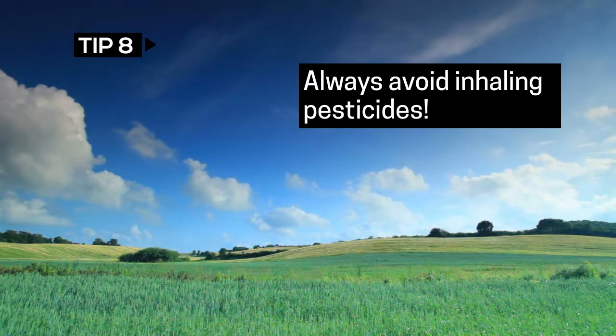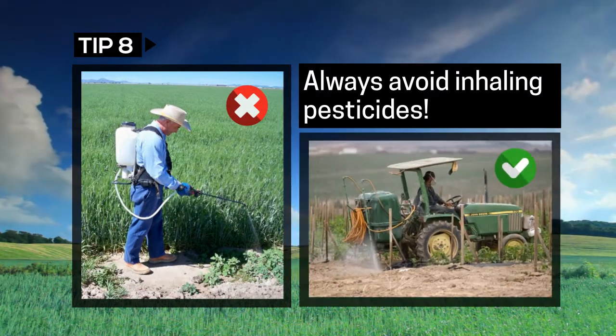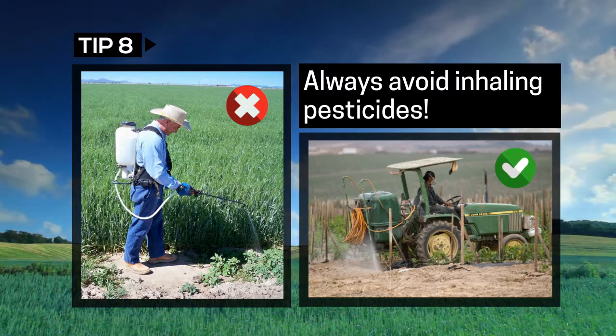When handling pesticides, or if you are in the area of a pesticide application, avoid inhaling the pesticide spray. Cover your mouth and nose and be mindful of the direction of the wind.